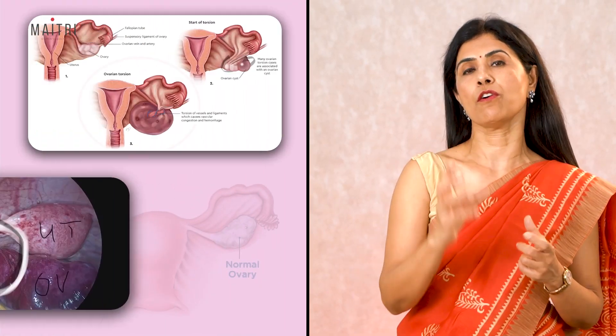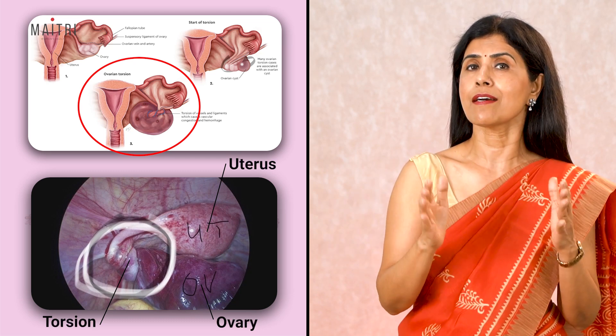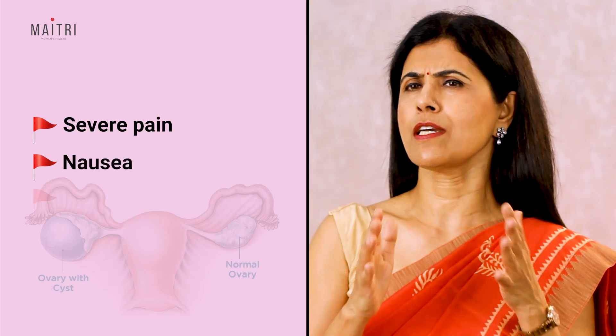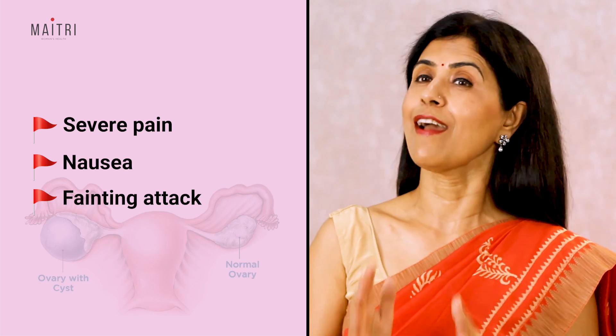Also called a teratoma, this cyst forms from the reproductive cells — known as germ cells — which make eggs in the ovaries. A dermoid cyst usually needs surgery. It carries a serious risk of causing ovarian torsion, meaning the ovary twists on its own pedicle, cutting off its blood supply — this is a medical emergency. Ovarian torsion can reduce or stop blood supply to the ovary and can result in losing the ovary. If you've been diagnosed with a dermoid cyst and suddenly develop severe pain in the lower abdomen, especially on one side, with nausea, vomiting, or a fainting attack, rush to the emergency immediately.